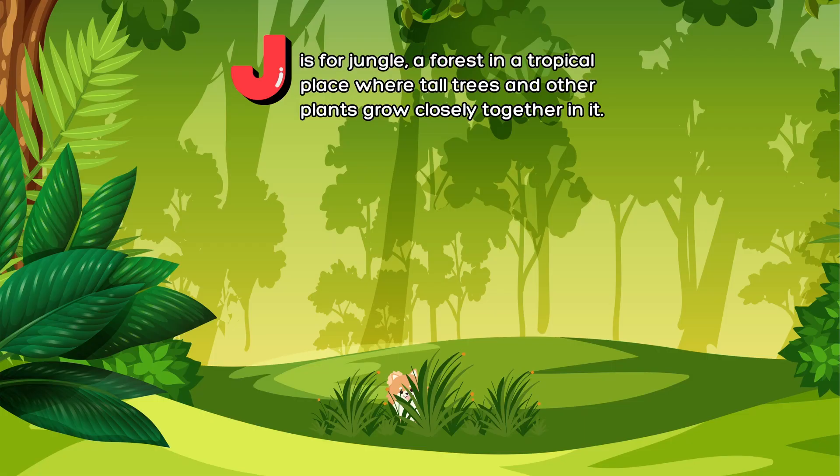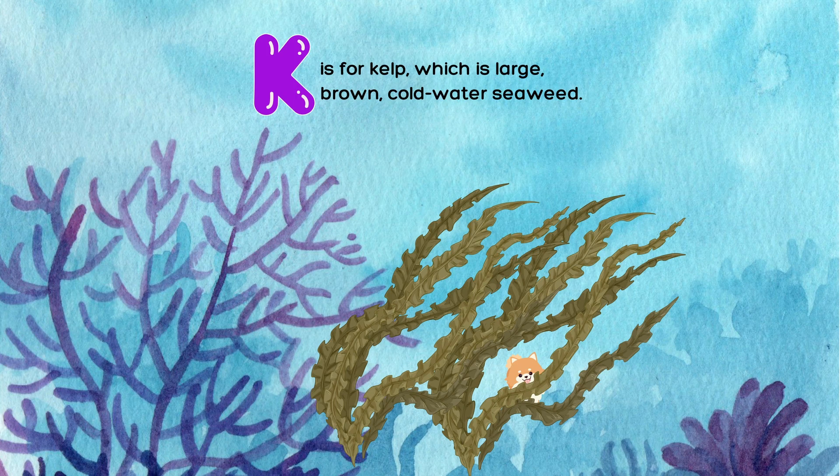J is for jungle, a forest in a tropical place where tall trees and other plants grow closely together. K is for kelp, which is large, brown, cold-water seaweed.